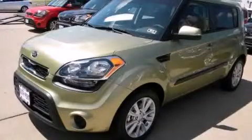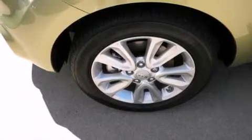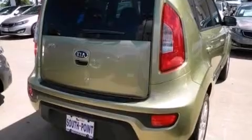This is a brand-new 2013 Kia Soul — unconventional shape for unconventional style. It has a 2.0-liter four-cylinder engine and an automatic transmission.